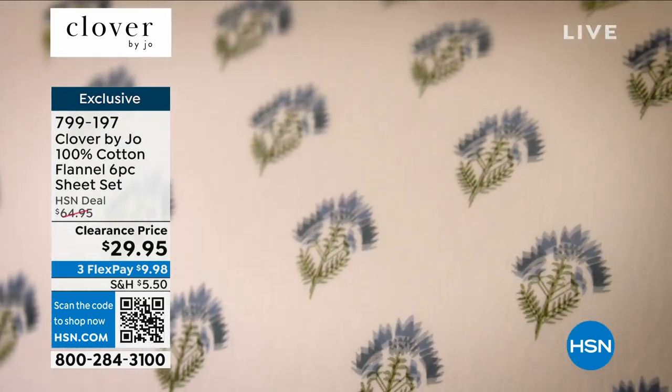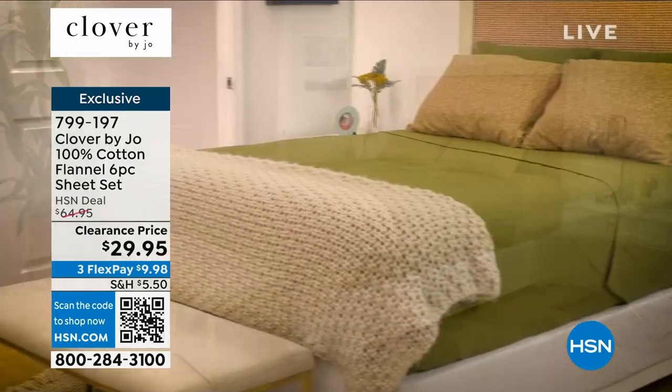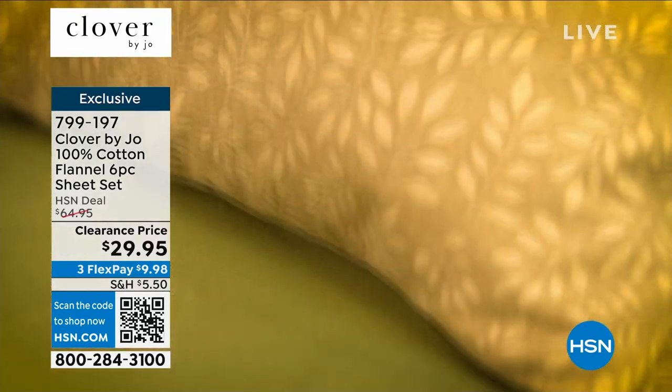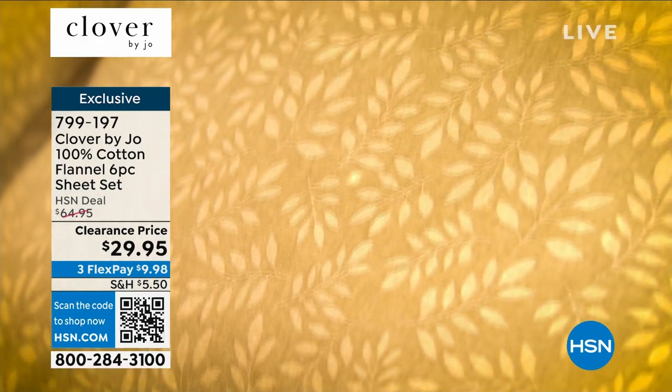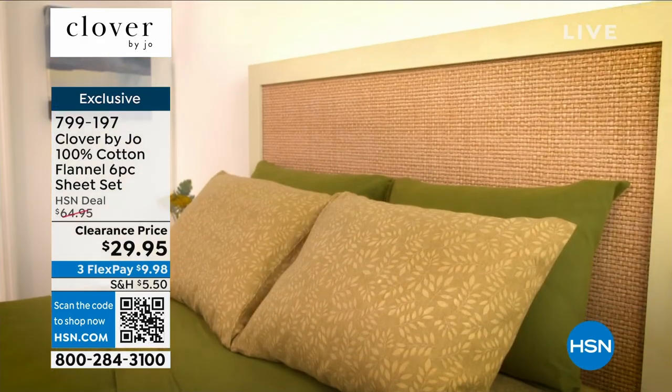Reminder: retail price quality-wise, you're looking at about a $79 sheet set. We have it today for $29.95 for just the last few hundred of you that can grab it in any of the colors and designs — twin through California King. If your size is available in the one you have your eye on, make sure you scoop that up.